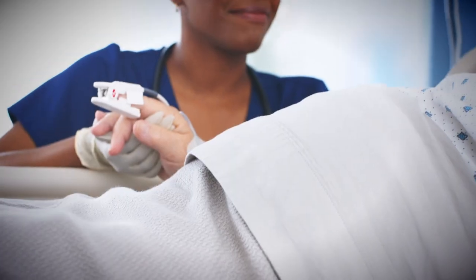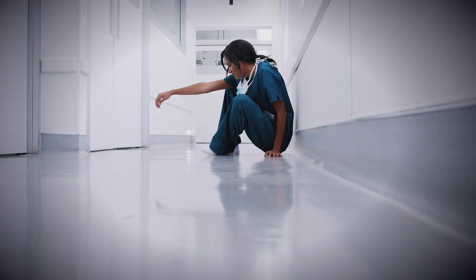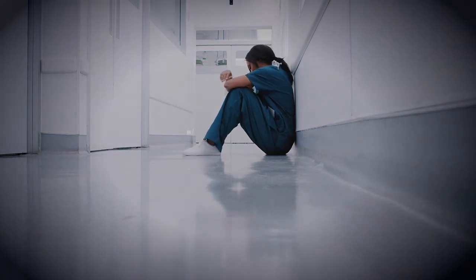Healthcare facilities face mounting challenges when it comes to providing high-quality care. The growing number of patients have increasingly complex needs that can put them at risk for injury or infection, while cost constraints and high patient-to-nurse ratios wear care teams down.